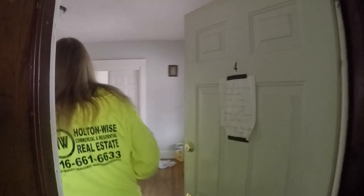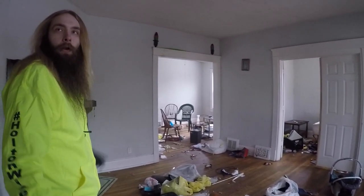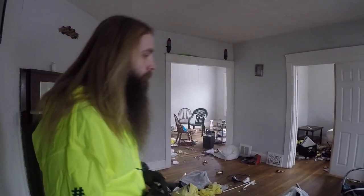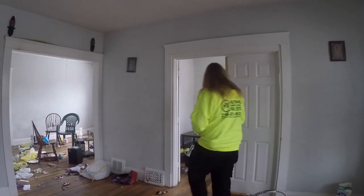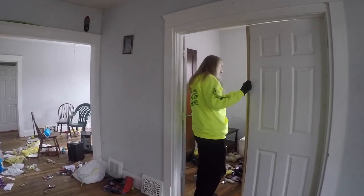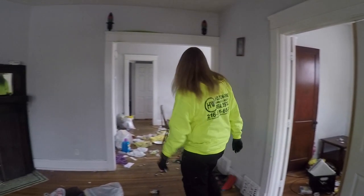It smells pretty good, I can tell you that much. So what you're seeing here is what we would call broom clean here at Holdenwise. Looks like she definitely came through and cleaned the unit up after she moved out. Obviously, you can see what's going on here — it's a nightmare. She threw everything everywhere.